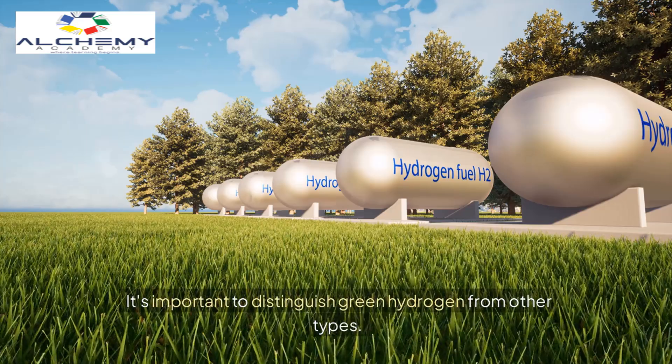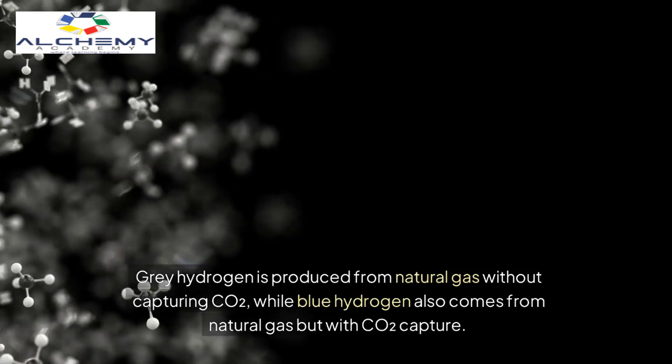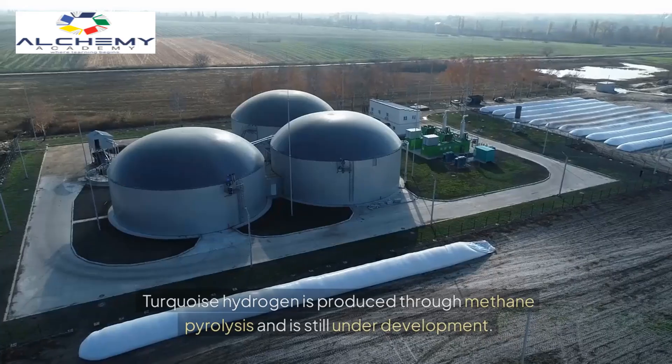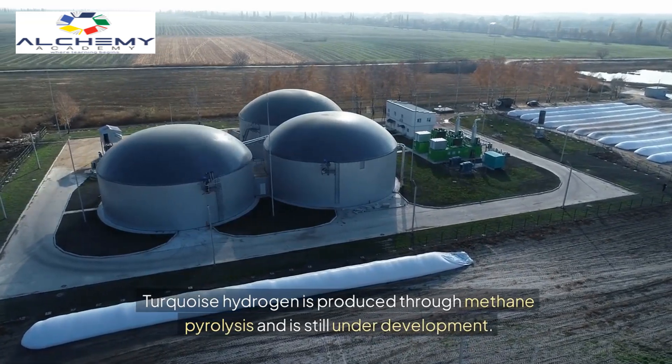It's important to distinguish green hydrogen from other types. Gray hydrogen is produced from natural gas without capturing CO2, while blue hydrogen also comes from natural gas but with CO2 capture. Turquoise hydrogen is produced through methane pyrolysis and is still under development.